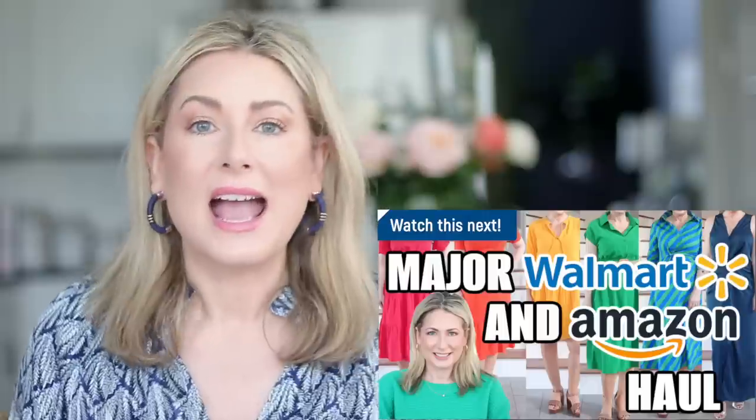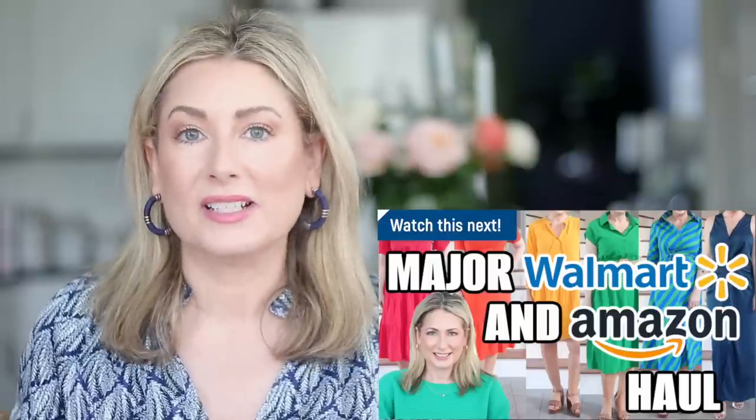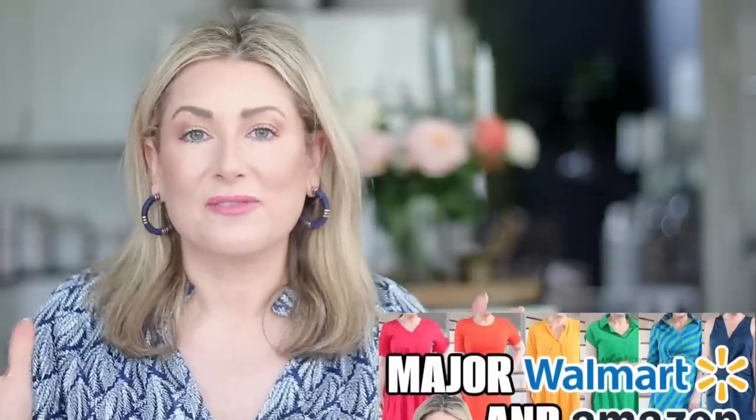Well hello everyone! I have a big smile on my face because I pulled together everything that I've ordered from Amazon since the last time we talked about it, which is about a month ago. I thought it wasn't going to be much, but oh my goodness, this is the video for you — there's clothing, accessories, home decor, and all the random things you find and love on Amazon. Let's jump in and start with clothing.